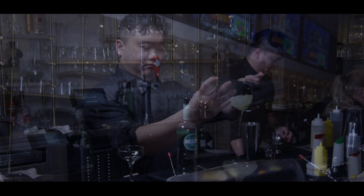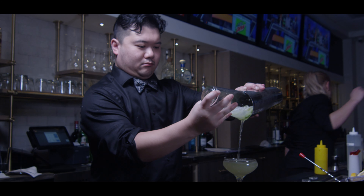Hi guys, my name is Matt. I am the bar manager at Fuji West of Chestnut. I'm here to talk to you guys about our beverage program today.